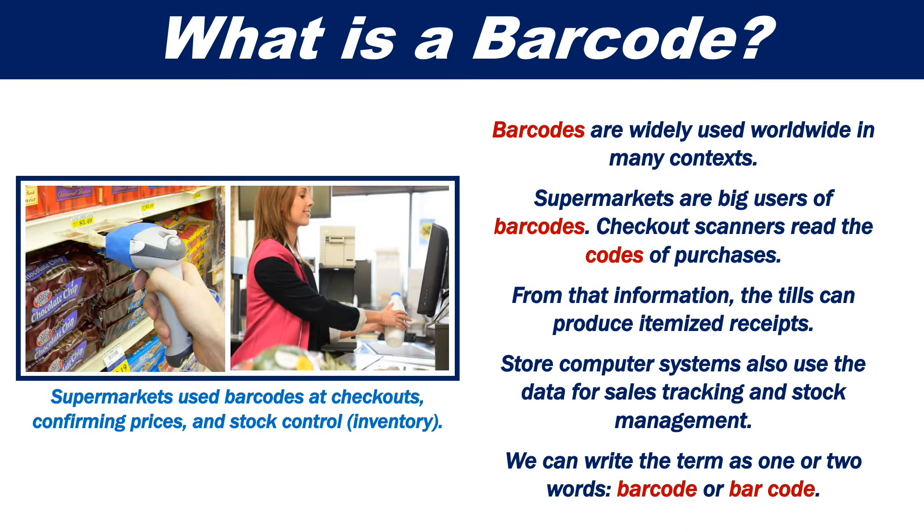Supermarkets are big users of barcodes. Checkout scanners read the codes of purchasers. From that information, the tills can produce itemized receipts. Store computer systems also use the data for sales tracking and stock management.